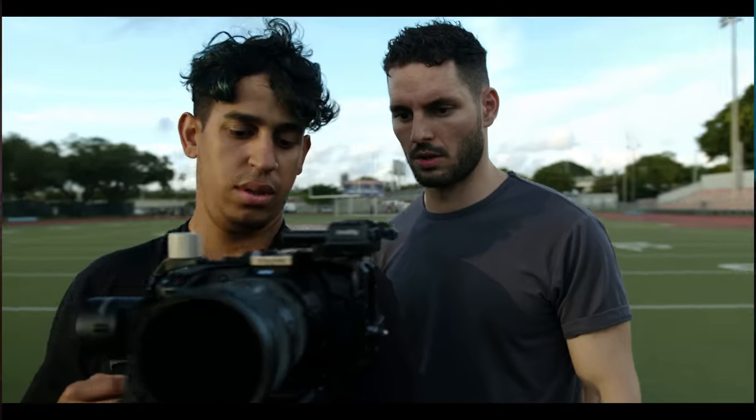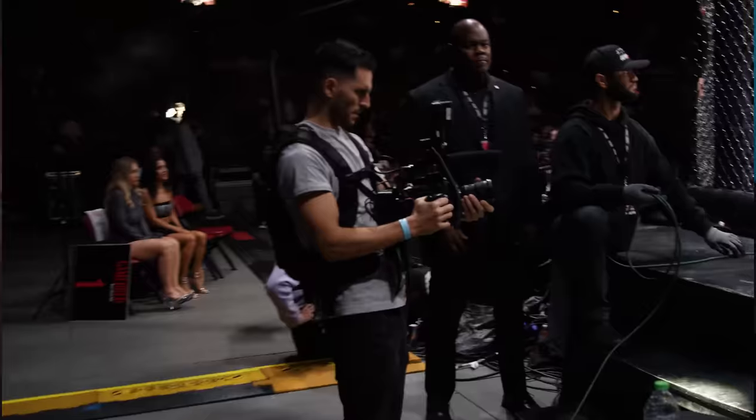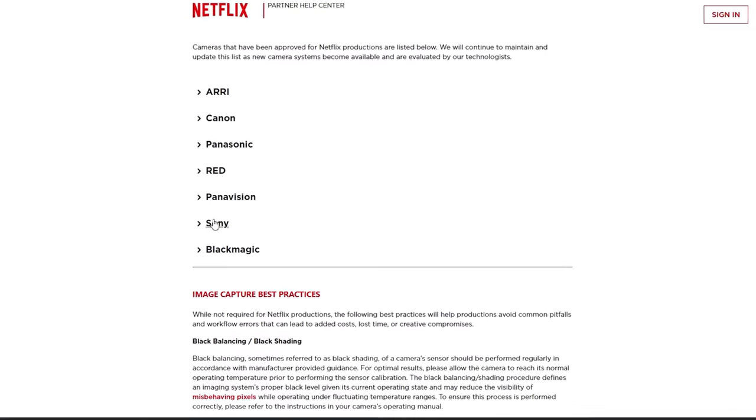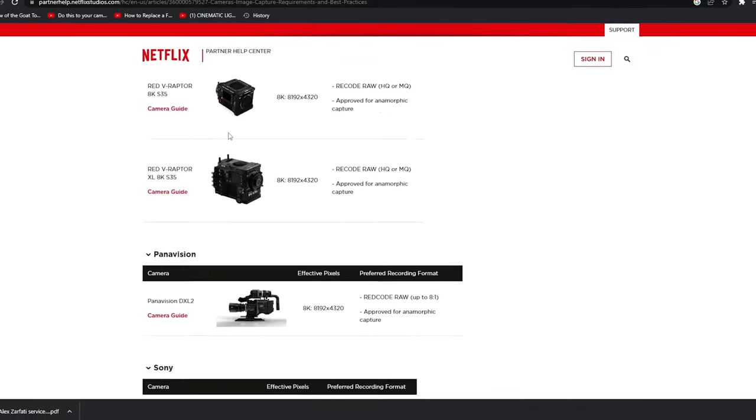For those of you who have a Sony Venice or an Arri Alexa, yay for you. But for the rest of us who are trying to ball on a budget, it's important to make sure that you cover your bases and have a Netflix approved camera without killing your wallet. I took the time, did the research, and went through the entire Netflix approved list and found five Netflix cameras you can buy right now in 2023 without breaking the bank. We're going to talk about the pros and cons of each camera and why each might be the perfect camera for you.